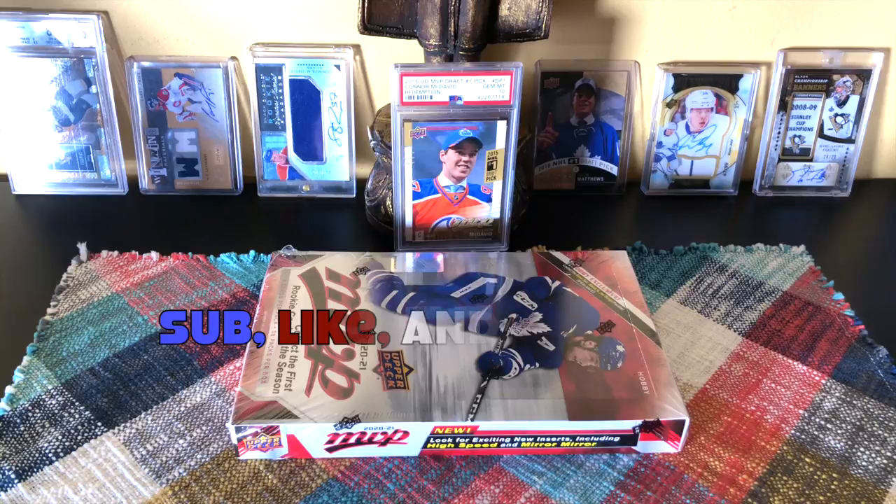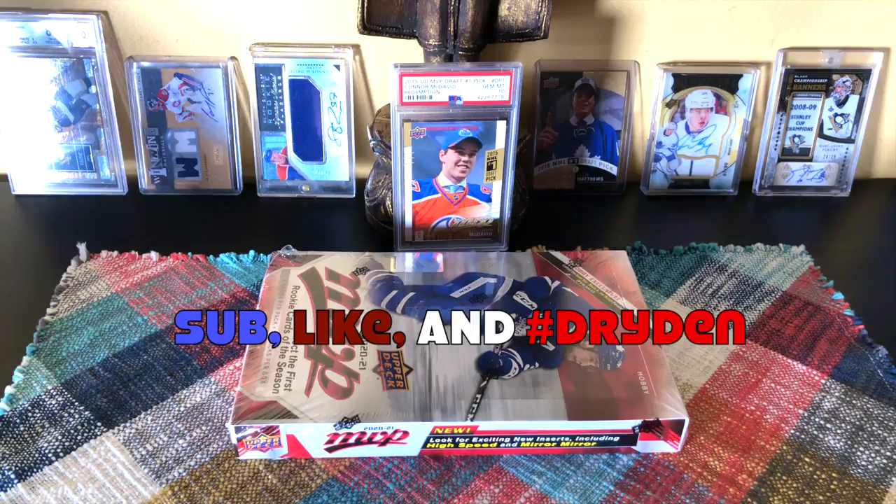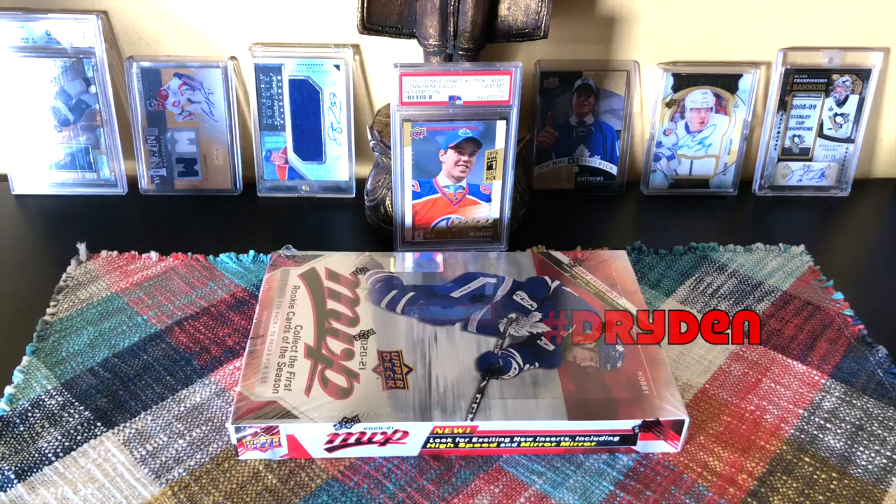Hey guys, it's Full Cards here, live and direct from Brooklyn, New York. I have for me today a box of 2020-2021 Upper Deck MVP. Flow like a butterfly, sting like a bee — let's do this.